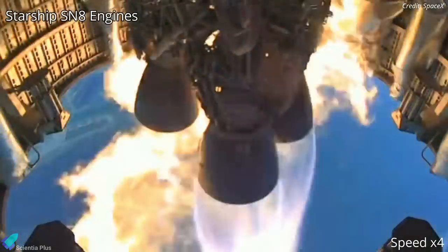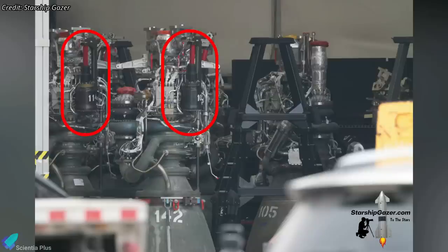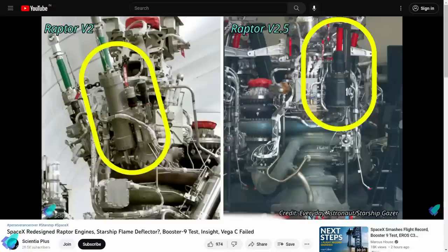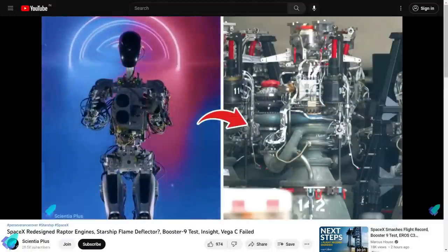The electric thrust vector control system will also feature simpler hardware, making it much easier to control the engine while in flight. Several Raptor engines featuring electric thrust vector control systems have already arrived at Starbase, and more are being tested at SpaceX's engine development and test facility in McGregor, Texas.